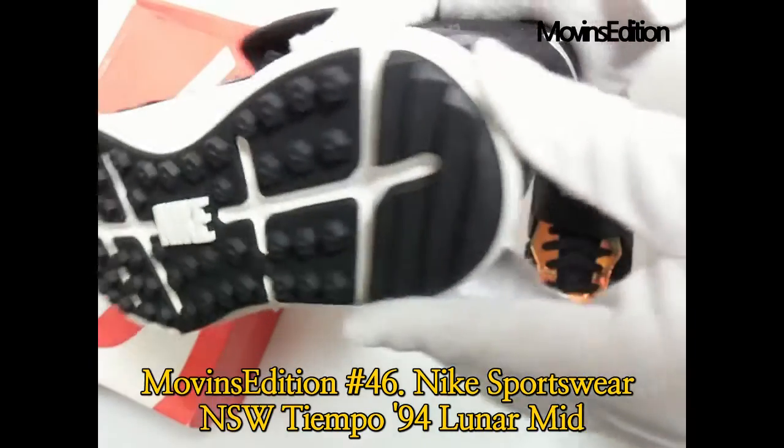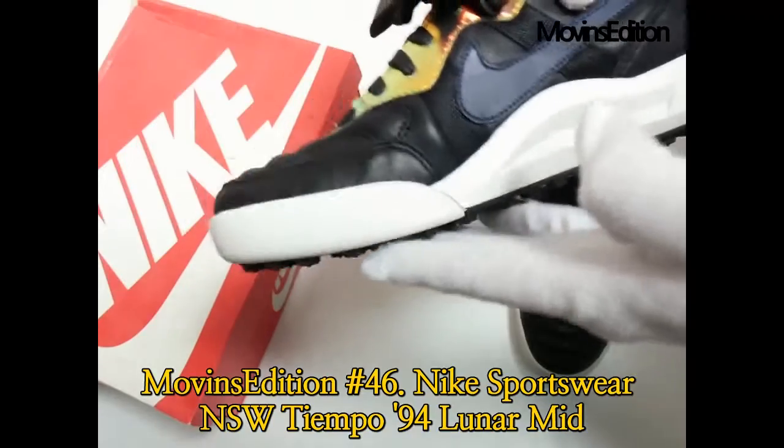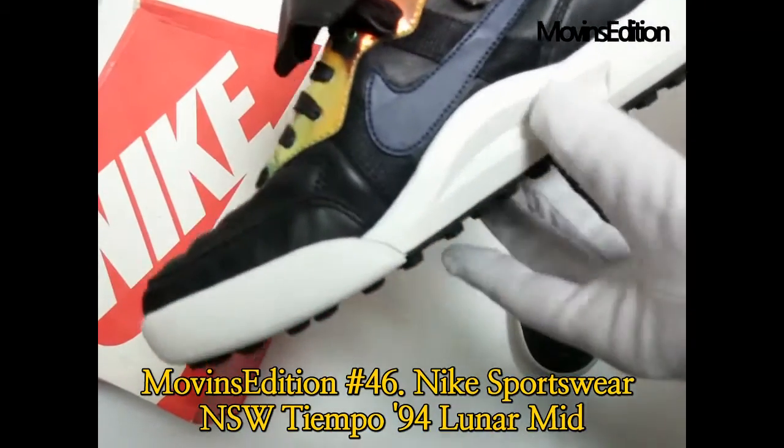This was an introduction of an item: the Nike Sportswear Tiempo 94 Lunar Mid, owned by Movinz Edition. Thanks, have a good day.